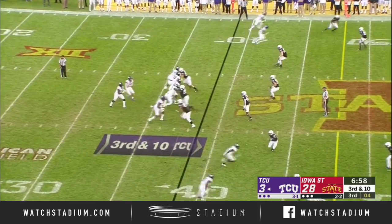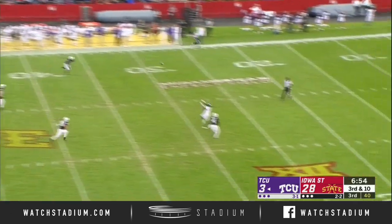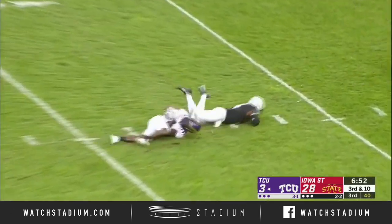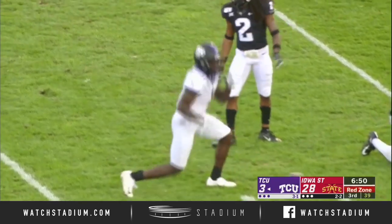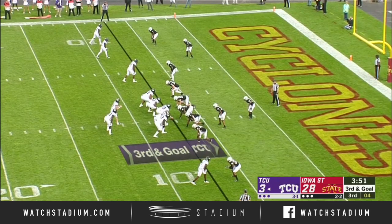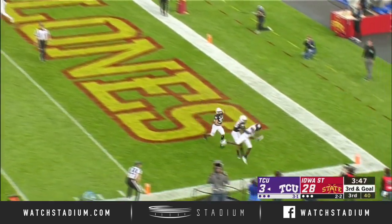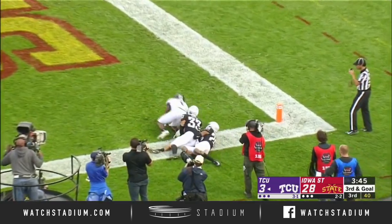Third down. Duggan wants it all. He has Rager wide open and it's reeled in inside the 25 — the first big play of the afternoon for TCU. Man coverage against Rager on the bottom of the screen again, and they'll throw in his direction. Reeled in for the touchdown.